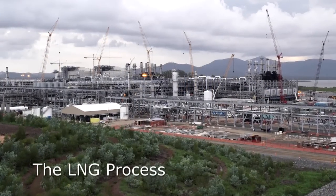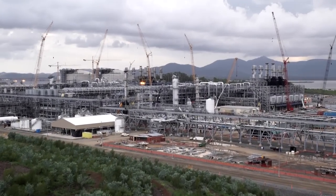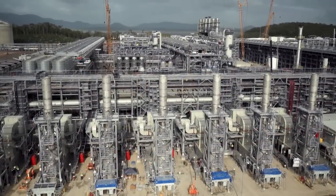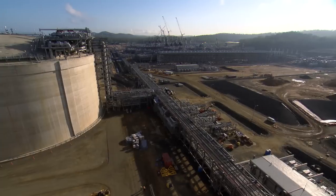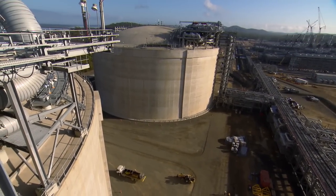When the gas arrives on the island, the process is actually pretty simple. We have to remove the contaminants from the gas — we have to get the CO2, the water, and any other contaminants out before we get into the chilling process. Once we get the contaminants out, the gas enters into the optimized cascade process and we start chilling it. Once the gas becomes liquid, we pump it down to the storage tanks, and then from there it's ready to go to the ship.